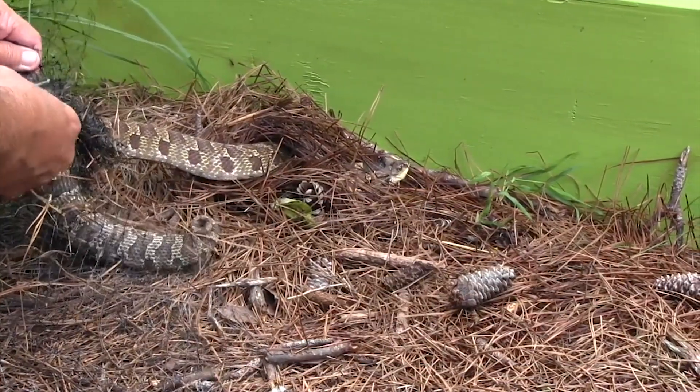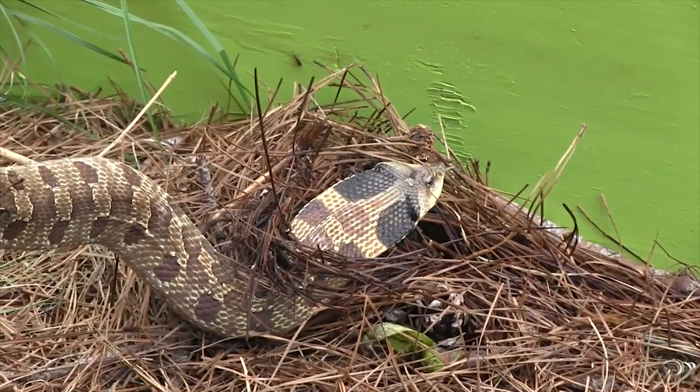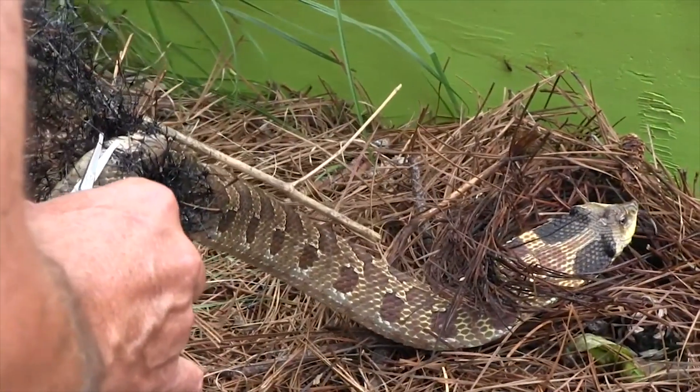Rather than striking, hognose snakes tried to bluff by spreading out their jaws, hissing, raising up, and appearing generally menacing. And if that doesn't work, they flip over, stick out their tongue, and play dead. But fortunately, it didn't come to that with our hognose.